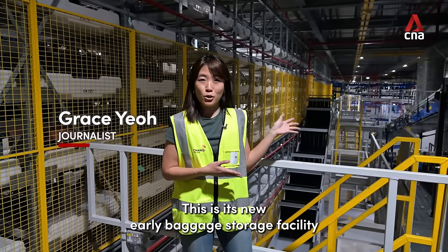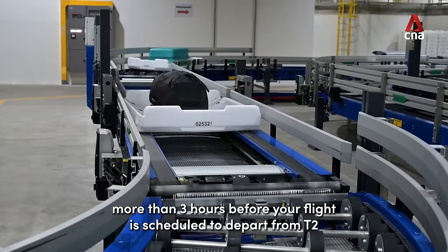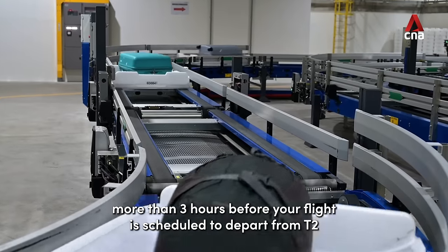This is its new early baggage storage facility. It's where your bags will go if you check in more than three hours before your flight is scheduled to depart from T2.